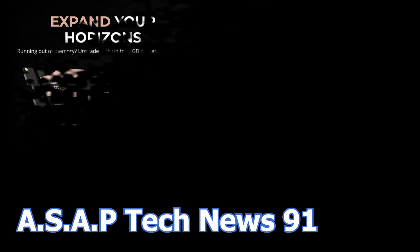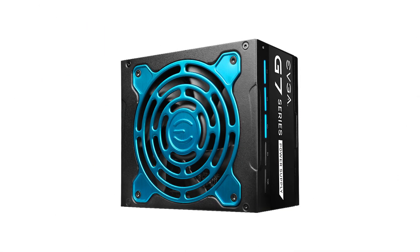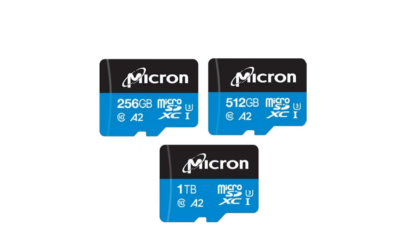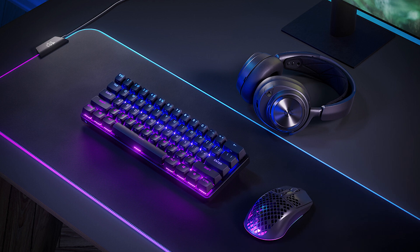In episode number 91 of the ASAP Tech News, we talk about the new Subrent DDR5 SO-DIMM RAM modules, the new EVGA Supernova G7 power supply series, Micron launching a 1.5 terabyte SD card, and SteelSeries has a new mini gaming keyboard.